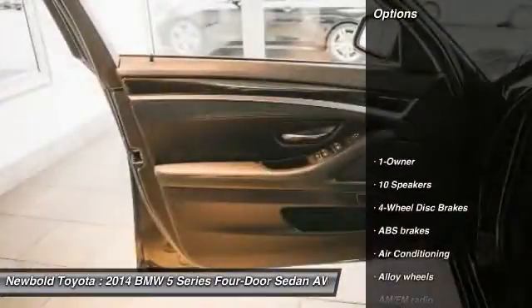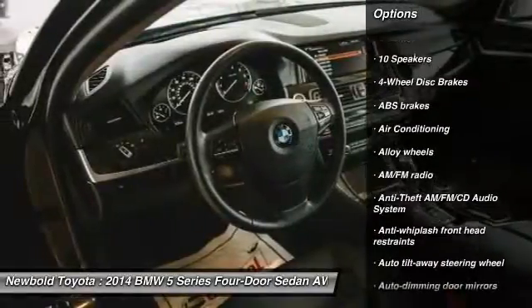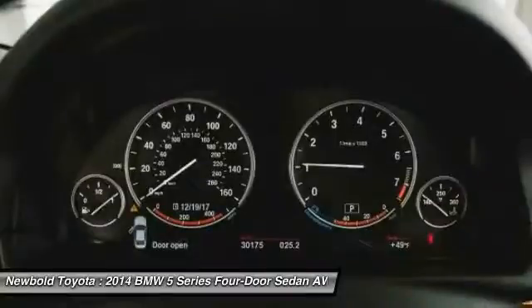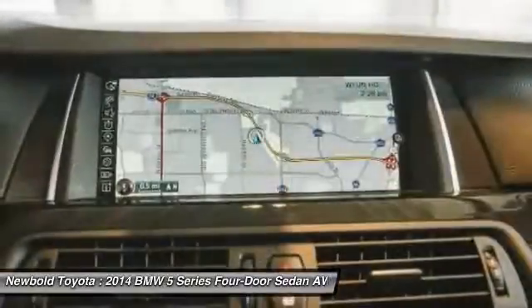Here are some of this vehicle's great options: power tailgate, power passenger seat, navigation system, keyless entry, air conditioning, dual airbags, leather wrapped steering wheel, power steering, alloy wheels, heated rear seats.